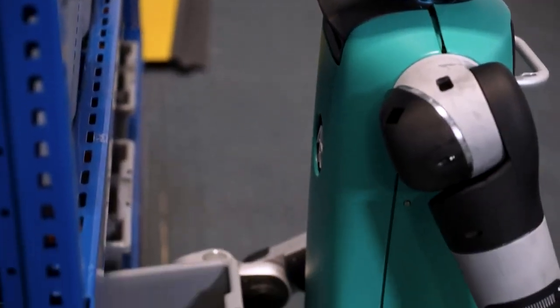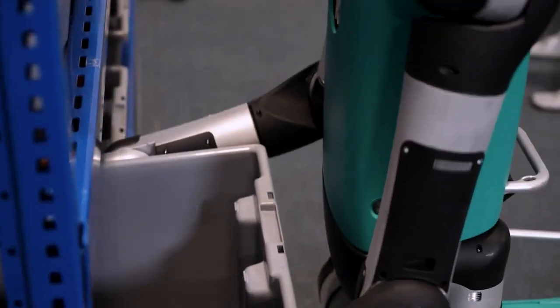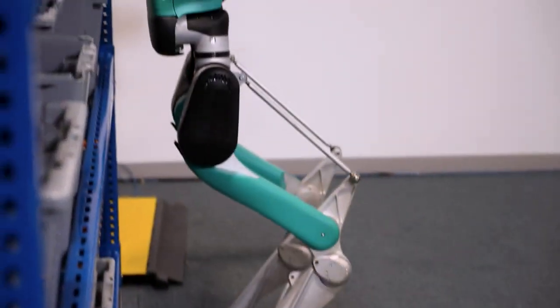As the market for humanoid robots expands, Digit is poised to become a familiar presence working alongside humans in collaborative environments.